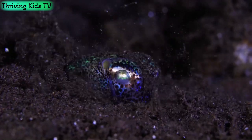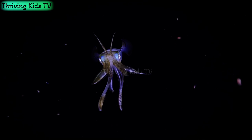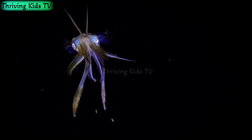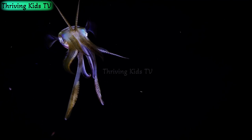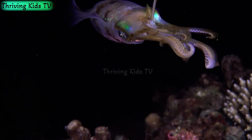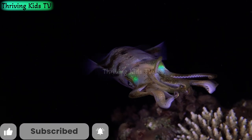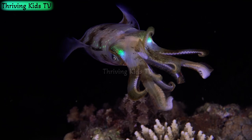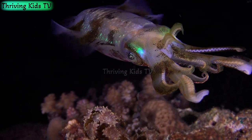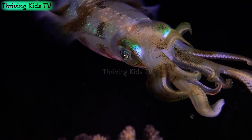And there you have it, Intrepid Explorers. We've uncovered the secrets of squids, from their incredible abilities to change color to the mysterious giant squid lurking in the depths. The ocean is full of wonders, and squids are definitely some of its most captivating inhabitants. Until next time, keep asking questions and keep exploring the amazing world around you. Stay curious.